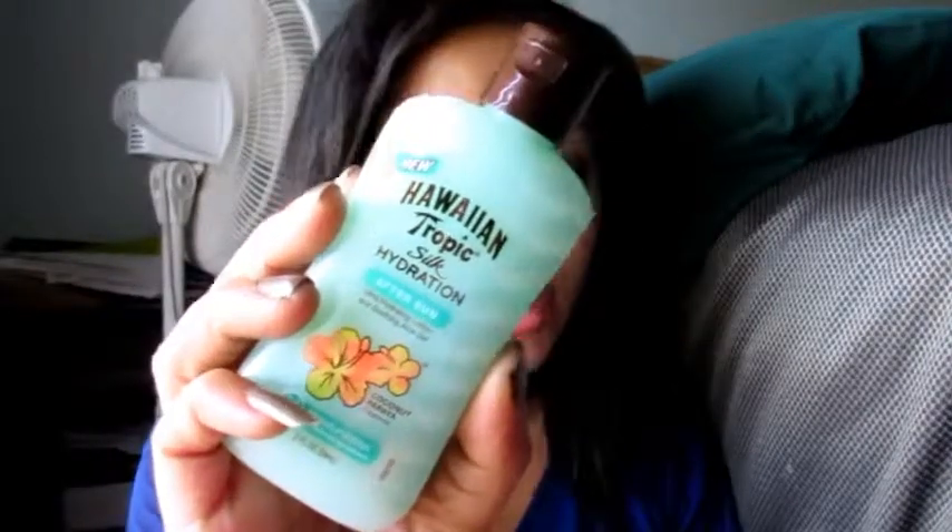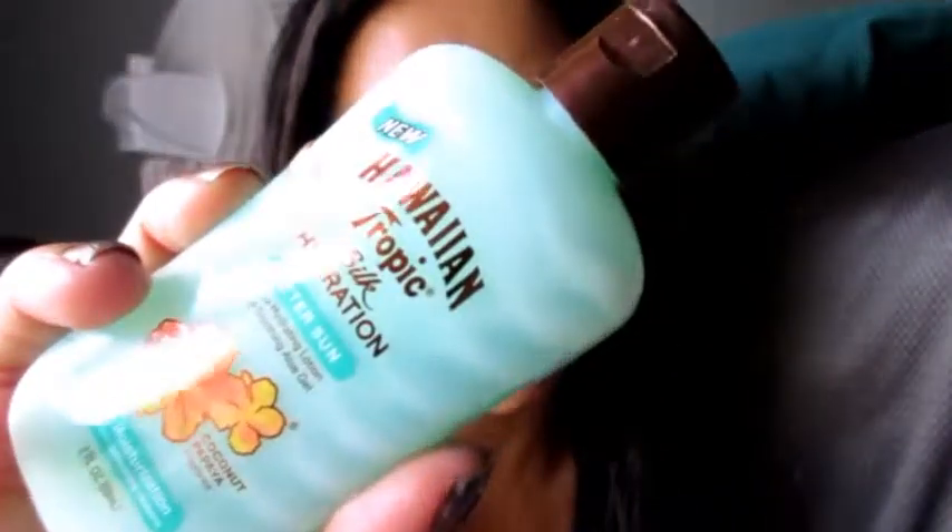The next thing is from Hawaiian Tropic — it's the Silk Hydration After Sun Ultra Hydrating and Soothing Aloe Gel in the coconut papaya scent. This is a two-ounce bottle and normally costs $2.99; the eight-ounce bottle sells for $8.99. Hawaiian Tropic Silk Hydration After Sun is the first and only after-sun product that combines ribbons of gel and lotion to leave your skin feeling luxurious and refreshed — 24 hours of moisturization with refreshing hydrating ribbons, lightweight feel, and coconut papaya fragrance that soothes sun-dried skin with aloe gel. I have not used this yet but I definitely will once I'm out of my current body moisturizer.